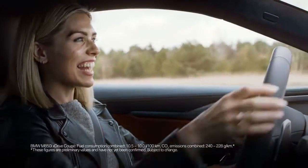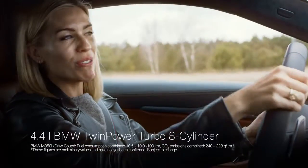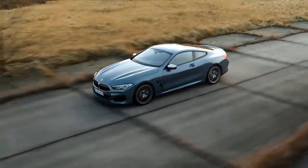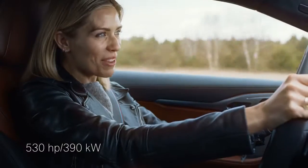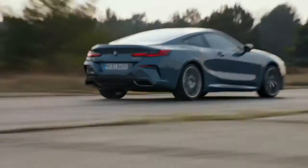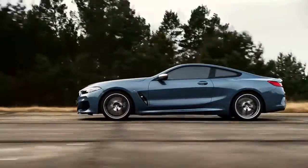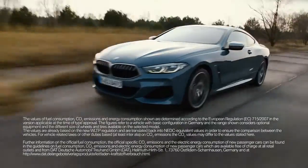This is the latest engine technology — a 4.4 litre twin power turbo V8 petrol engine. What a beast. 530 horsepower. From 0 to 100 kilometres an hour in 3.7 seconds. Now, that's what I call a real racer.